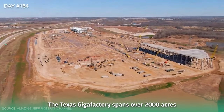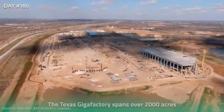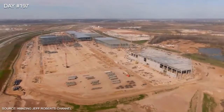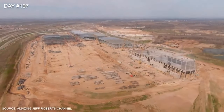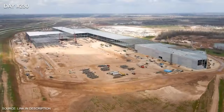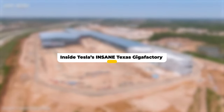Did you know that the Tesla Gigafactory spans over 2,000 acres and is Tesla's biggest project to date? Elon Musk spent $1.1 billion to construct this factory from the ground up, its vast scale and innovative technology making it a true testament to Musk's vision to revolutionize the automotive industry. Let's take a look inside Tesla's insane Gigafactory today and find out.